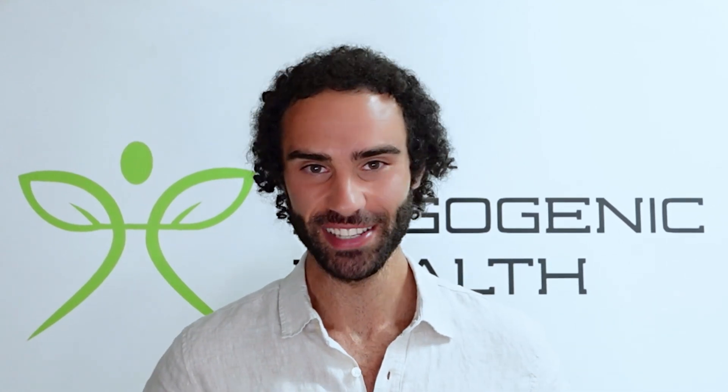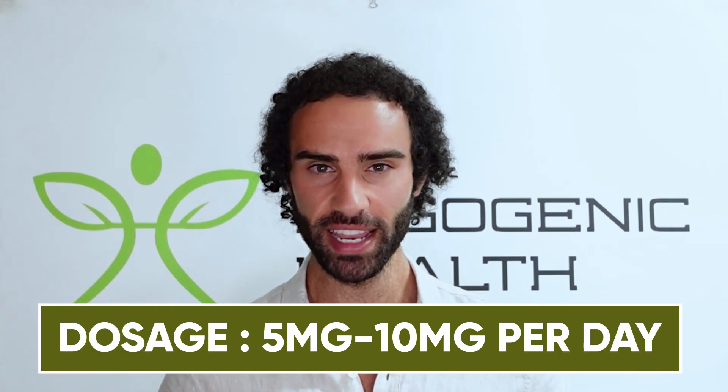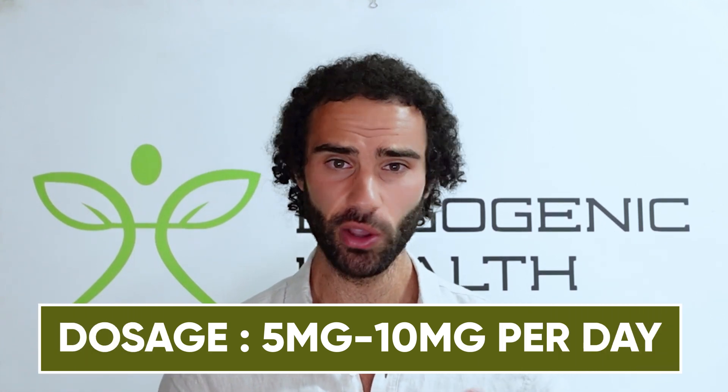Looking at dosages for JBSNF — this is not medical advice and this is very preliminary research — based on initial rat studies, the conversion to a human dosage would be approximately five to ten milligrams per day. So it's a very low dose, similar to what's seen with 5-amino-1MQ.